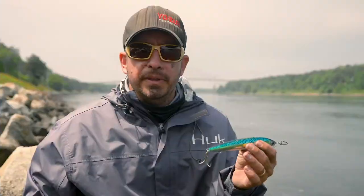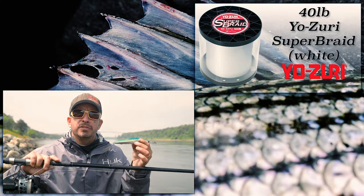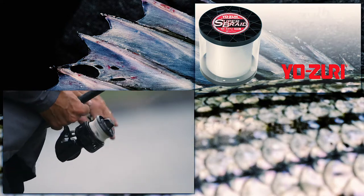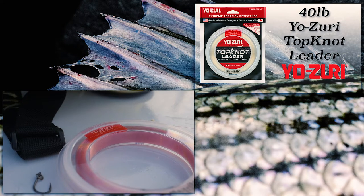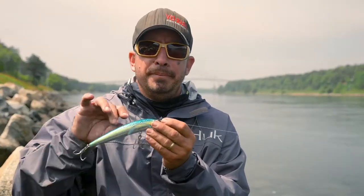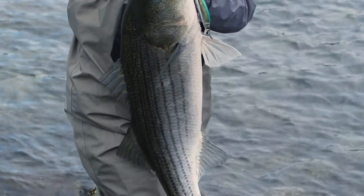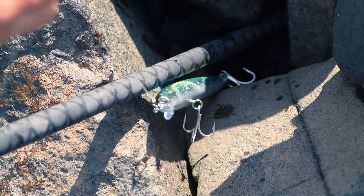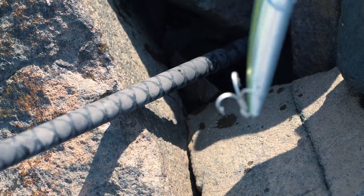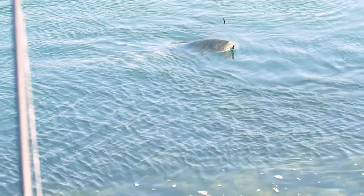Very simple setup — we've got 40-pound Yozuri super braid in the white color and 40-pound Yozuri Topknot fluorocarbon leader, extremely durable. We haven't re-tied one time in the last three days — over 16 fish, three fish over 40 inches, all on the same leader, same plug, and same braid. The good thing about this plug too is the 3X hooks — you don't have to switch them out. Three fish over 40 inches, no issues on the hooks, putting a lot of heat on them with 40-pound braided line.